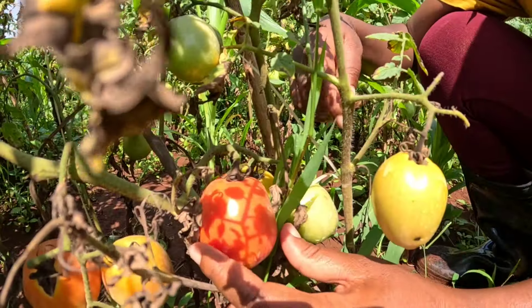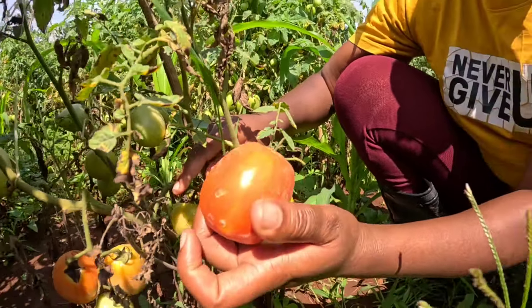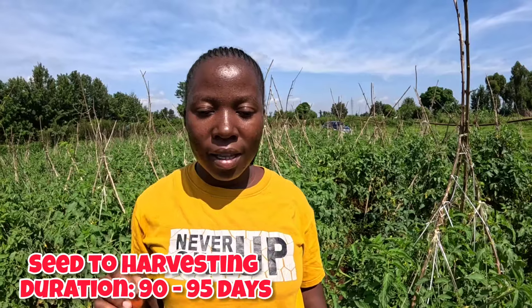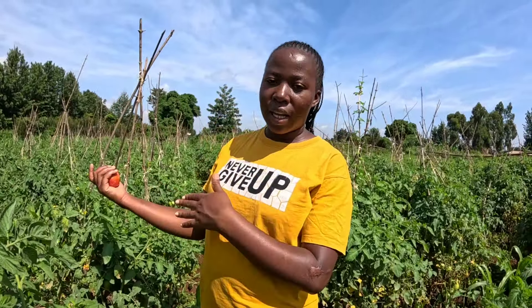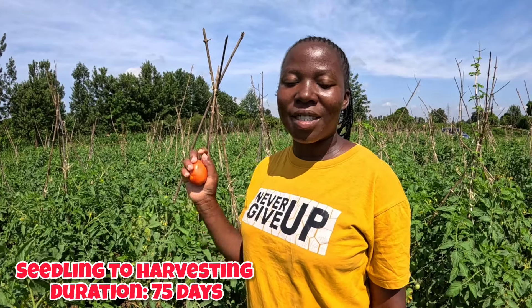Today we're going to learn how to grow good tomatoes and yield more. The tomato variety you're seeing here is called Anzo — it looks like this. When you're sowing the seeds, from day zero to day 90 you're supposed to be harvesting. Most farmers prefer to buy seedlings from sellers. This farmer bought seedlings from the shop and planted them. Today is the 75th day since he planted.